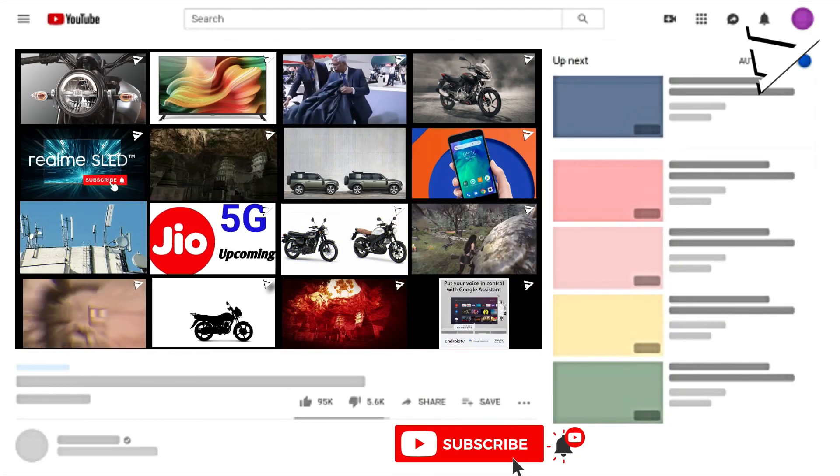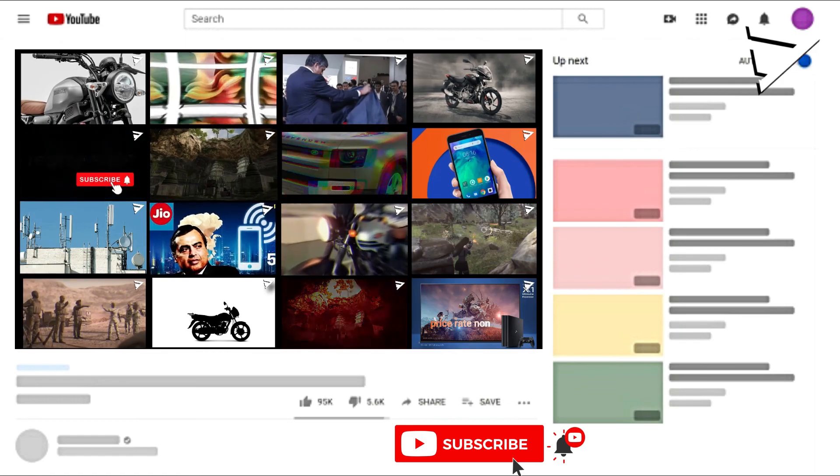This is a mobile launch on January 6th. If you see the video on January 6th, please share this video.